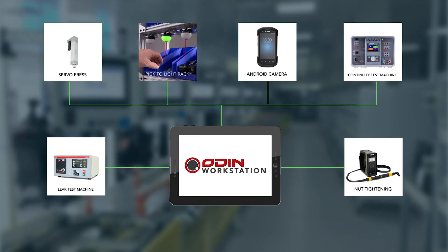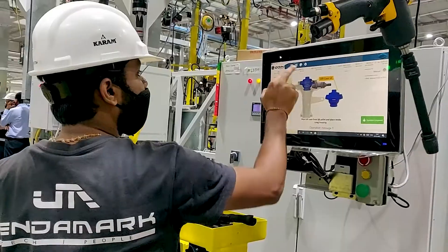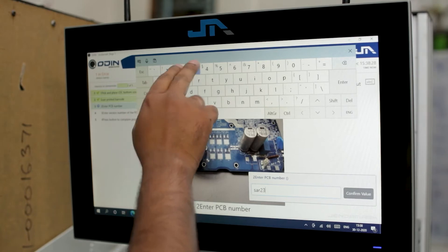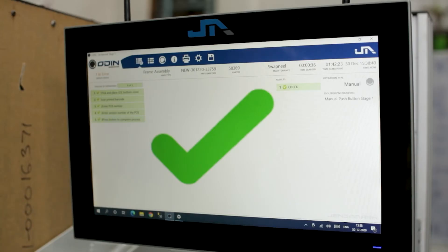We are able to provide an operator with visual step-by-step guidance, leaving no room for error. Odin Workstation monitors and guides every detail of the human-machine interaction, bridging the skills gap to increase overall productivity.